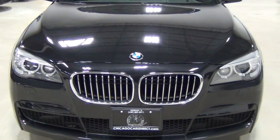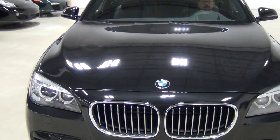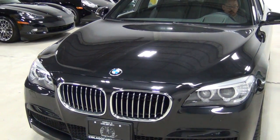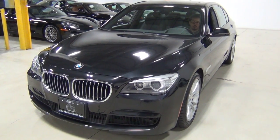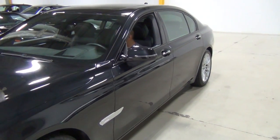The only demerits I saw on the car were some normal rock chips — just very, very minor. I looked around the whole car and there's no evidence of ever having any previous paintwork or anything like that. Just extremely clean.